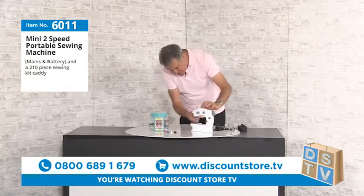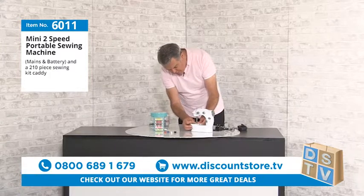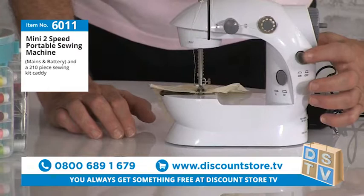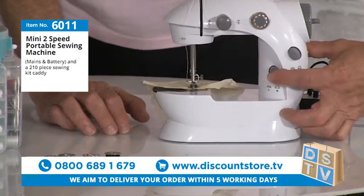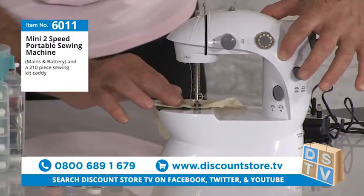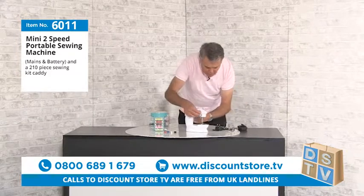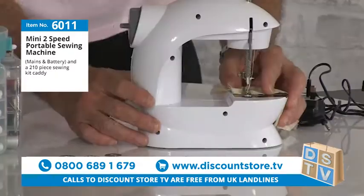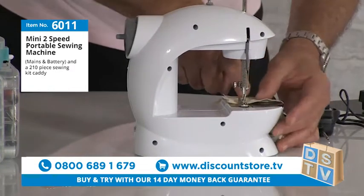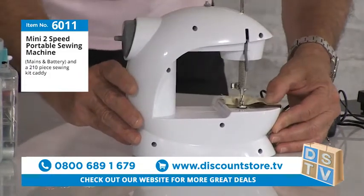Let me show you how easy it is to use. You lift up the tension at the back, pop the fabric on, lock it down. Here's your on/off switch, and just below is your speed selector — two speeds. It's on low at the moment. Now, you need to make sure the fabric is oriented the right way so it feeds through on its own.